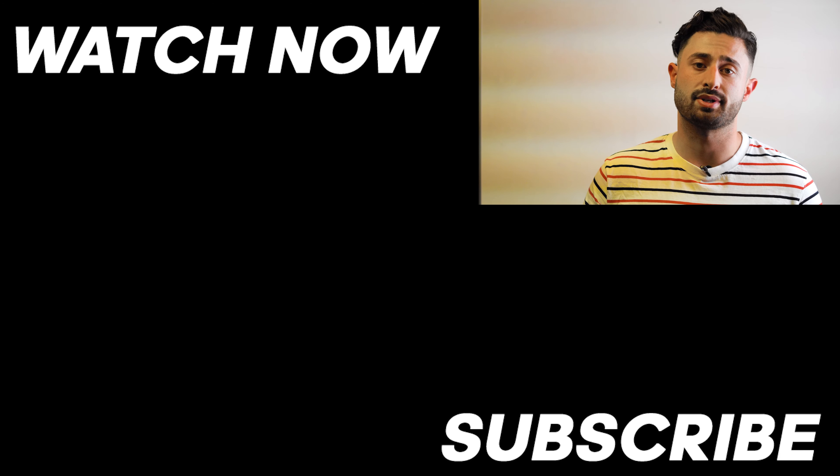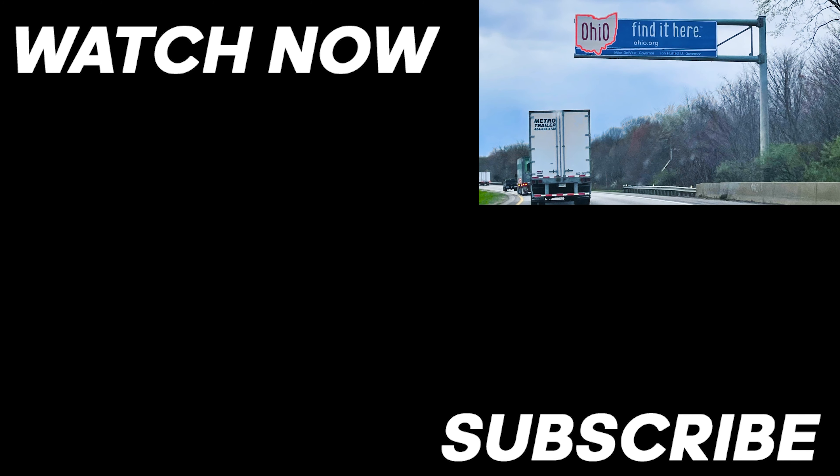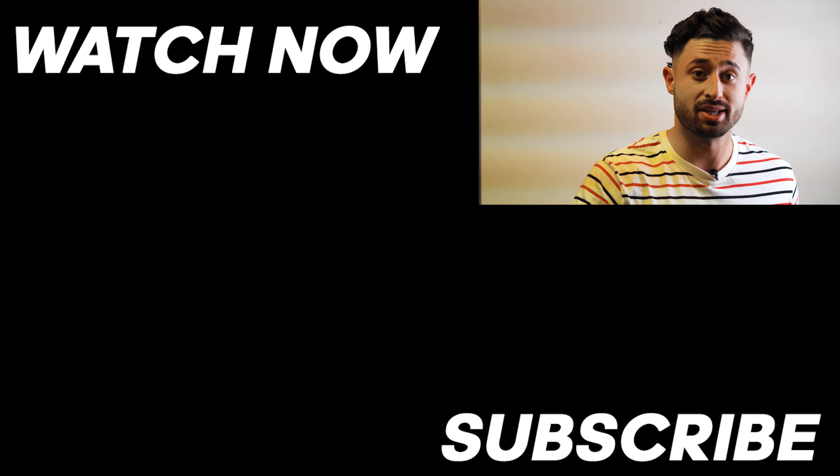I'm going to be looking at properties there myself. Our next stop was Akron, Ohio. Make sure to click the subscribe button so you don't miss out on the next one.